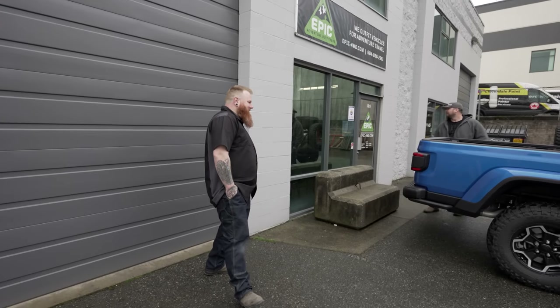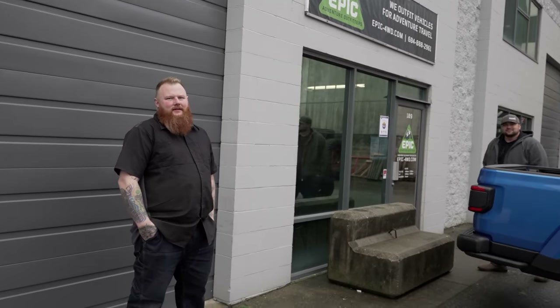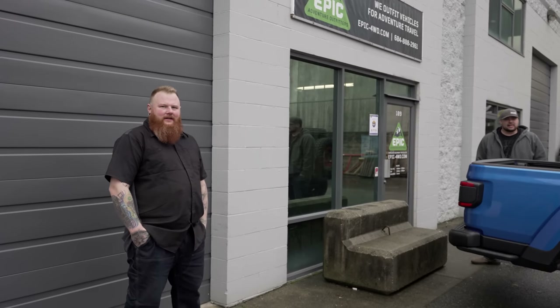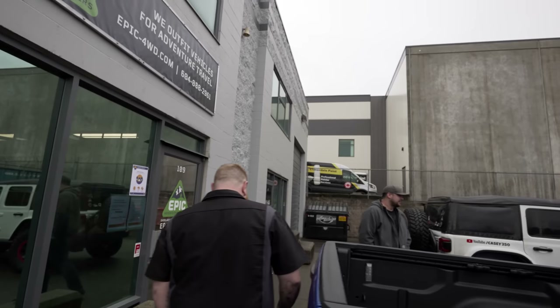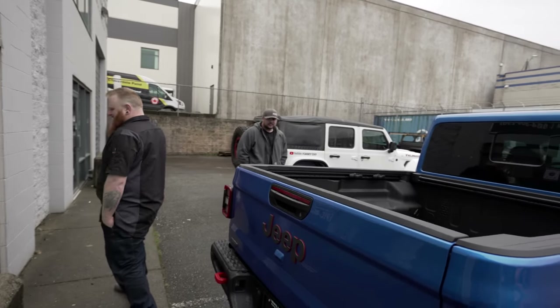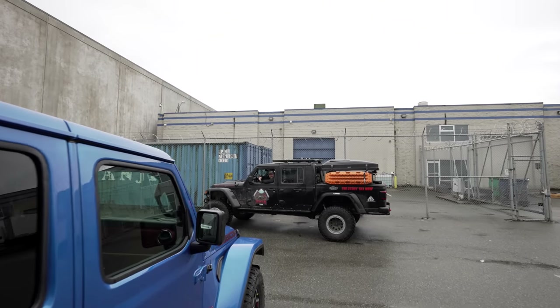Sean texted me at like 6:30 in the morning with an idea for the side of my Jeep — something about a dolphin called Echo. I think he went back to bed after letting me know his idea — but that's the story for now.